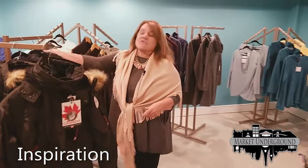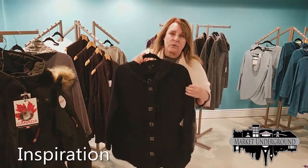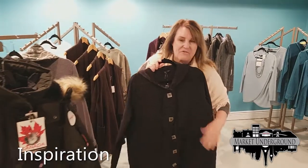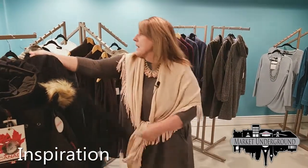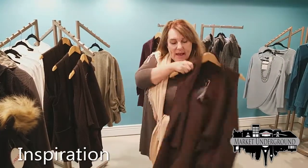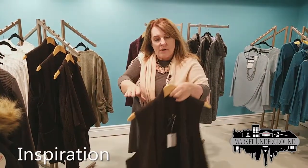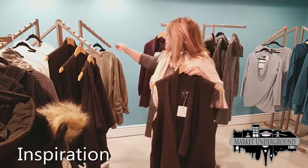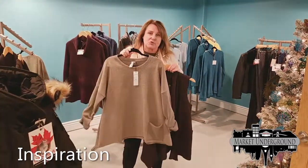Another very popular item this year is the waffle print. These are boutique-only clothing — you cannot find them in large department stores. They are very popular and very comfortable. This particular one is a hoodie. In the same line, Focus Fashions, we have a brown vest that is casual but very flattering as it cascades down the front.